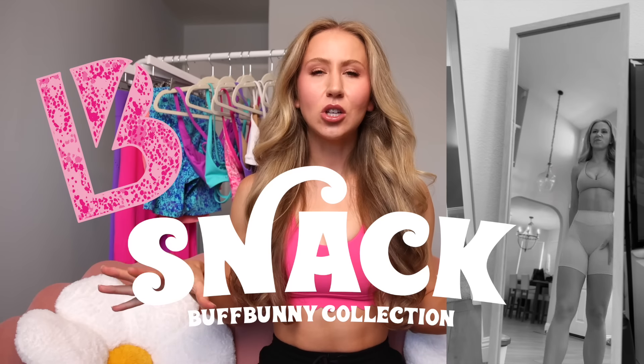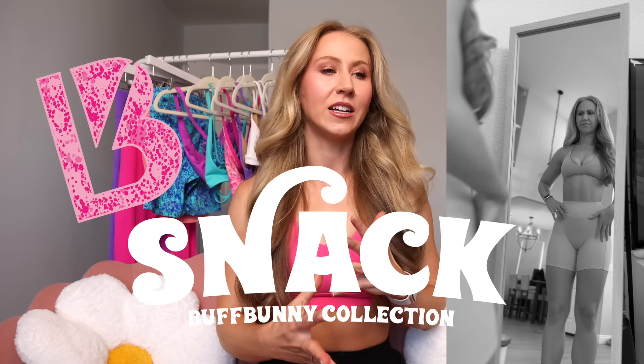Hey guys, and welcome back to my channel. Today we're reviewing the new Buffbunny Snack launch. This launch is almost like a Dreamhouse 2.0, taking some elements from Dreamhouse last year, as well as Sugar Rush from two years ago.